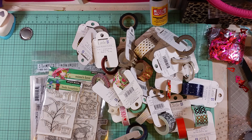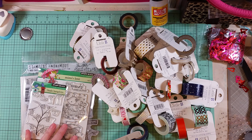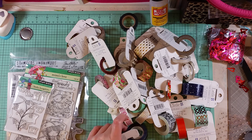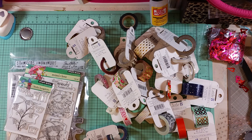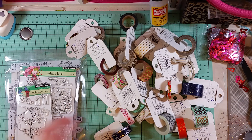Hey y'all, it's Stephanie. I got in a massive washi tape haul from Blitzy.com and it took a while — 10 days to be exact for them to even ship it. Then I think they shipped it on Tuesday and today is Friday, it just got here, so the shipping itself is not bad — I got it on the fourth day. I just didn't like having to wait 10 days before they even shipped it, but whatever, I'll get over it.